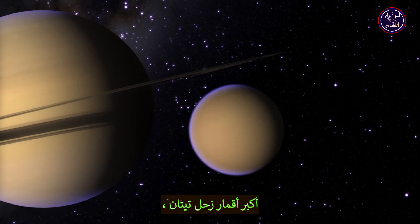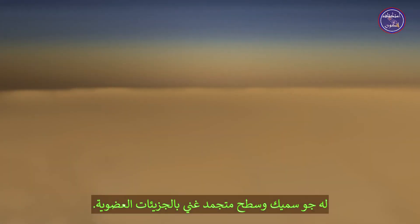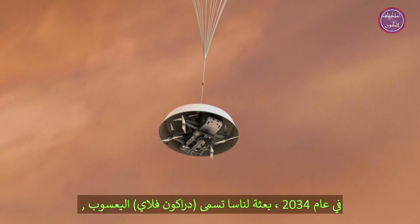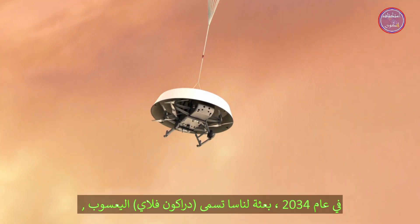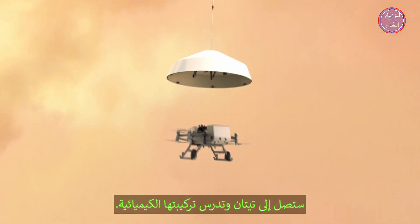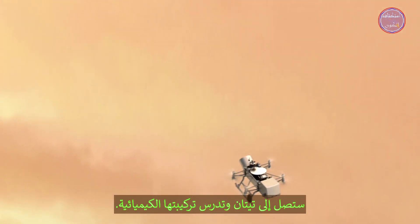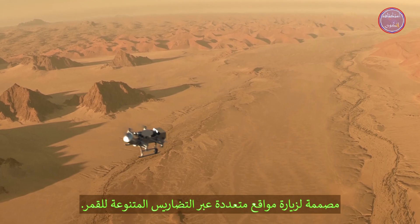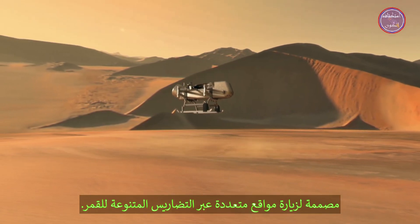Saturn's largest moon, Titan, has a thick atmosphere and a frozen surface rich in organic molecules. In 2034, a NASA mission called Dragonfly will arrive at Titan and study its chemical makeup. Dragonfly is a rotorcraft designed to visit multiple sites across the moon's varied terrain.